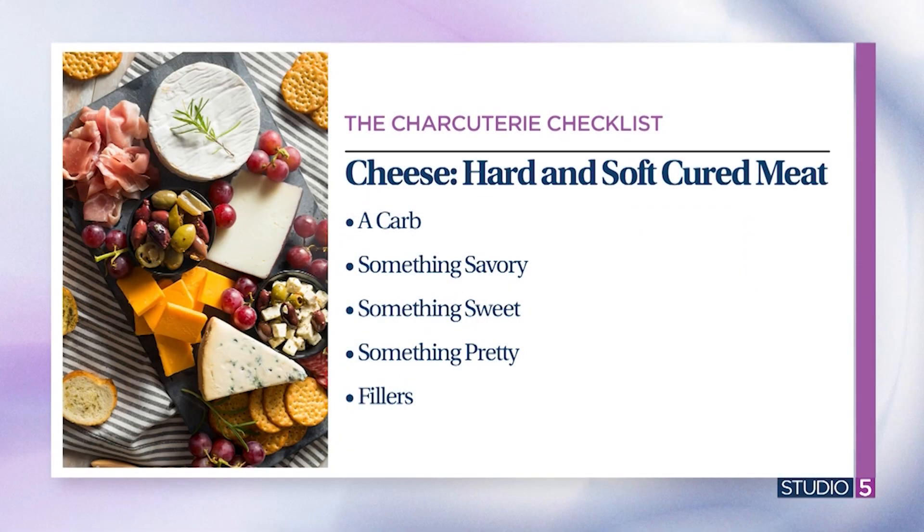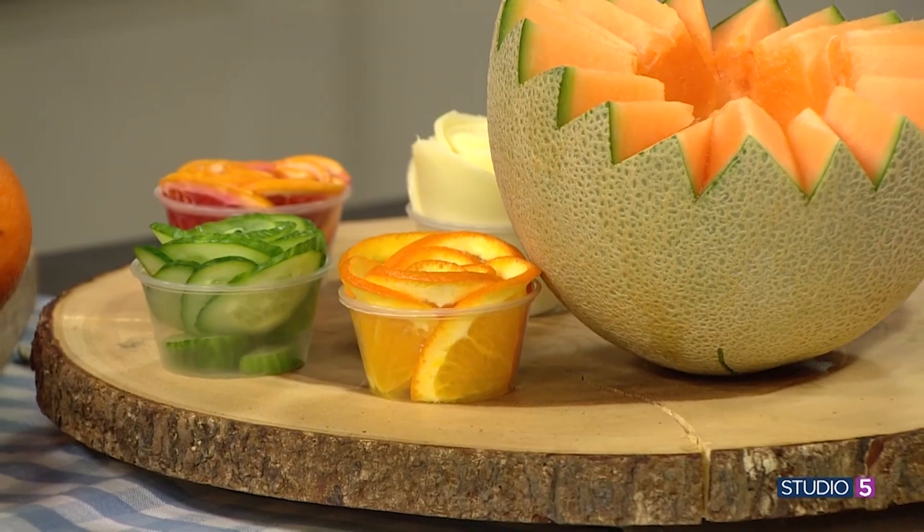Start with your cheeses — you want an assortment, some hard, some soft, a little bit for everyone. I also think you need something savory, something sweet, and some sort of a carb, a bread or a cracker to help make those pairings. We need sustenance! And then something pretty — you want it to look good with fillers to fill in your holes. It's not a board if it isn't a little bit wowing to the eyes.